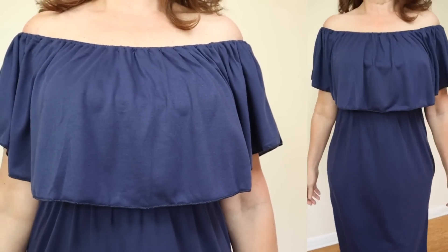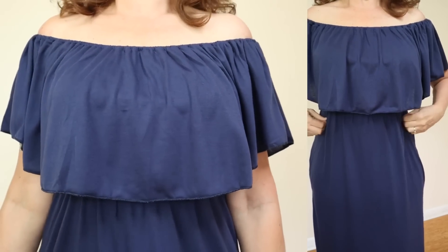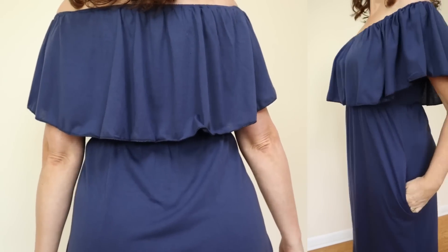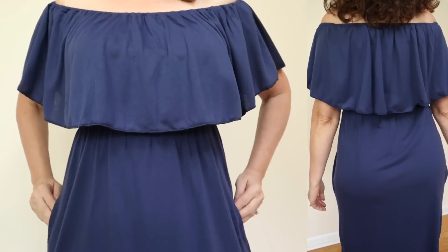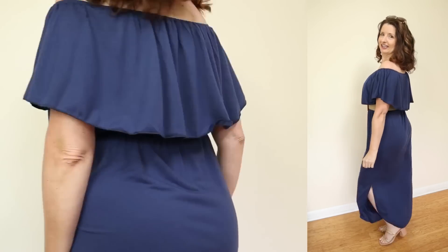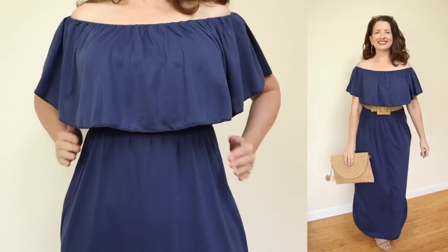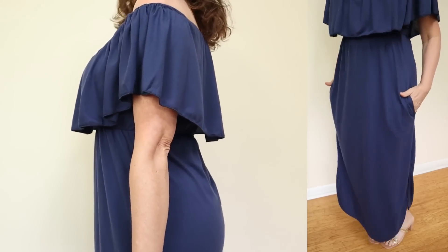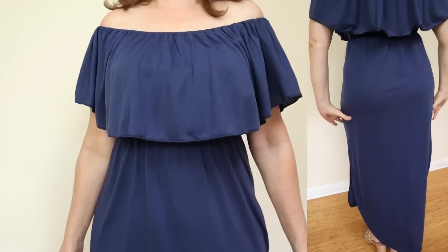This dress features easy pullover styling with secure elastic at the shoulders, which is so important with a dress styled this way. It has a pretty flounce at the top that goes all the way around, and then comfortable elastic at the waist that cinches in the waist. You could wear this with a belt or not — I pulled a wide stretch belt out of my closet just to see how it looked, and I really liked that look. This dress does have side pockets sewn into the seam, and when I wasn't using the pockets, they really blended in with the seams well.